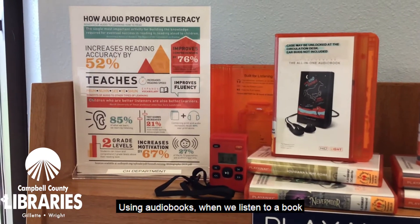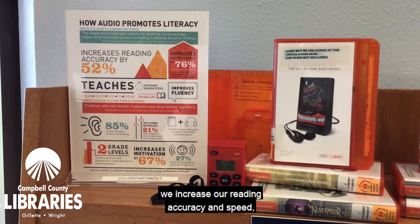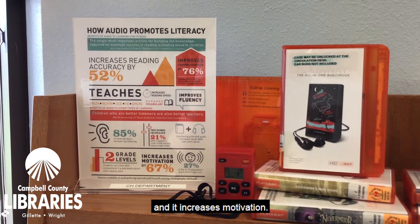Using audiobooks — when we listen to a book, we increase our reading accuracy and speed, improve comprehension and vocabulary, and it increases motivation.